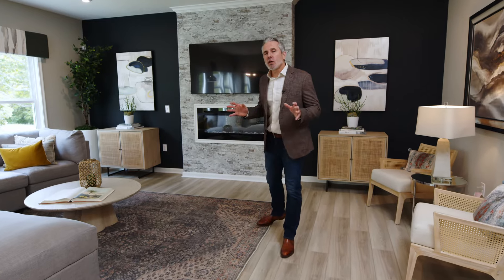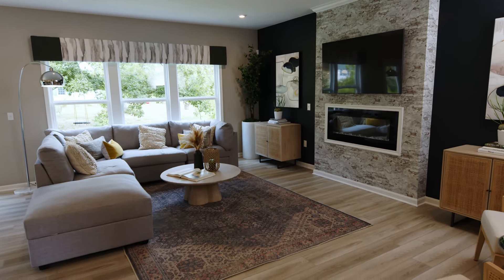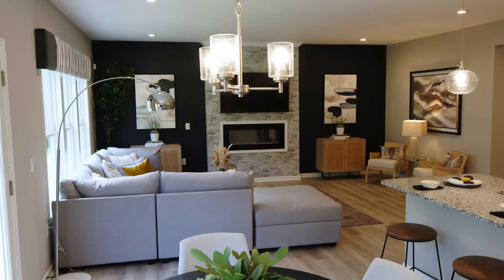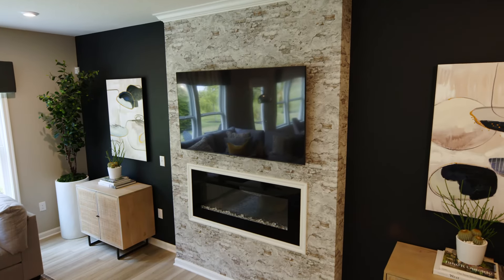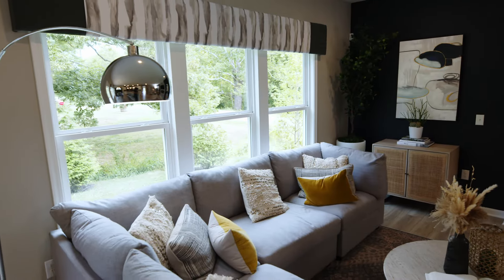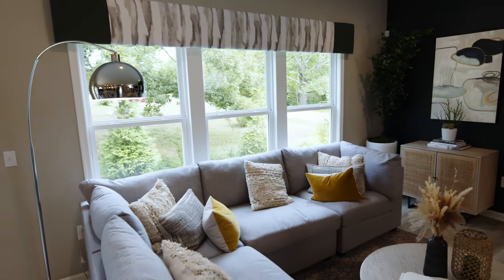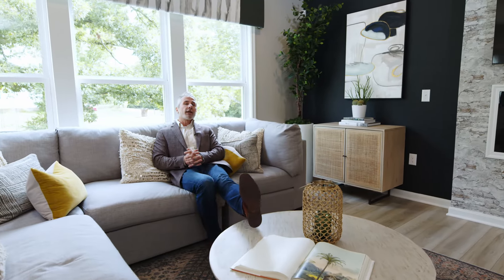At nearly 2,800 square feet, the Jensen is a large home and having a family room that's large enough for the entire family to come together is a really great feature. The optional linear fireplace also gives this space a little bit more contemporary feel and the wall of windows behind me just brings in a ton of natural light. This is really the perfect space to relax and unwind after a long day.